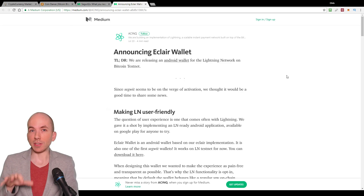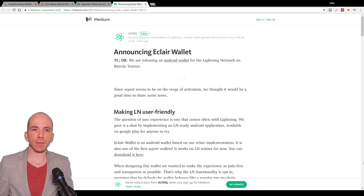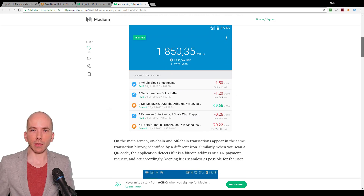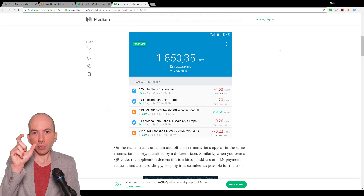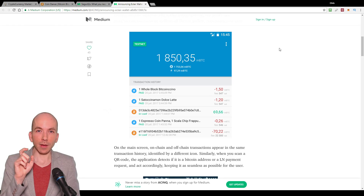The Lightning Network is one of these technologies that can be built on top of Bitcoin more easily, thanks to Segwit. They have a couple of animated GIFs in this blog post, and I want to draw your attention to the first one. It's a mobile phone app — this is the first time I've seen an actual graphical user interface for the Lightning Network or a Lightning wallet.